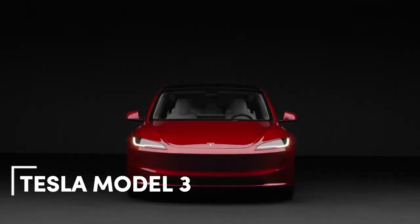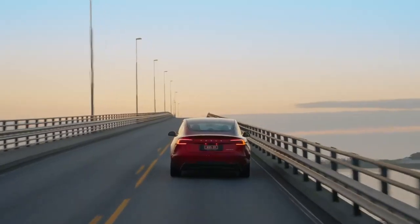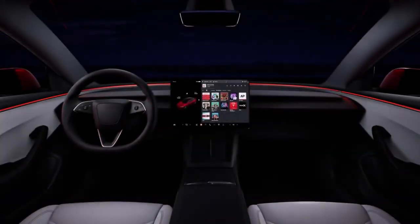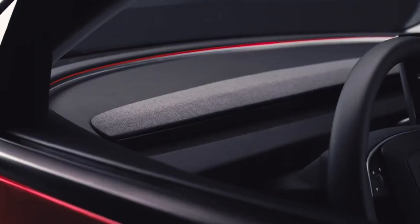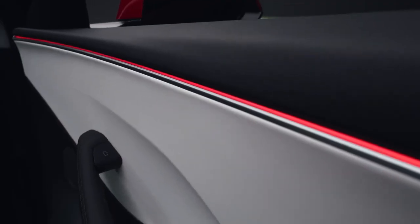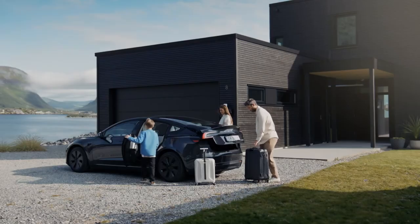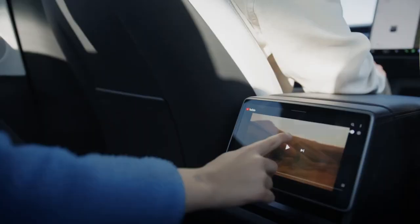Love it or hate it, Tesla knows how to build an impressive electric sedan. The Model 3 Long Range, in particular, delivers outstanding value. Starting at just under $44,000, it's the most affordable variant, yet it also achieves the best highway range. This rear-wheel-drive Model 3 can cover around 310 miles on a full charge at typical highway speeds.